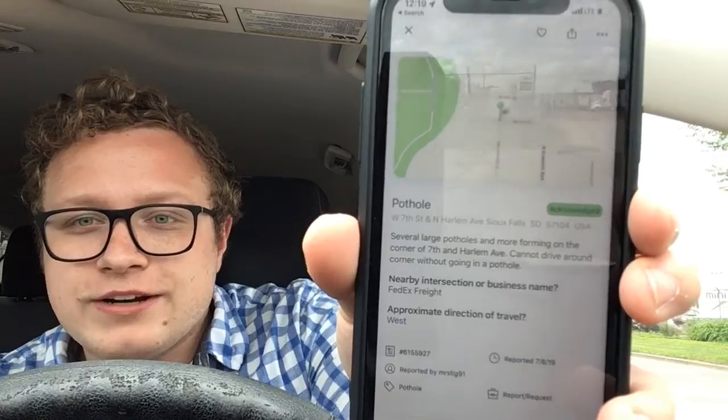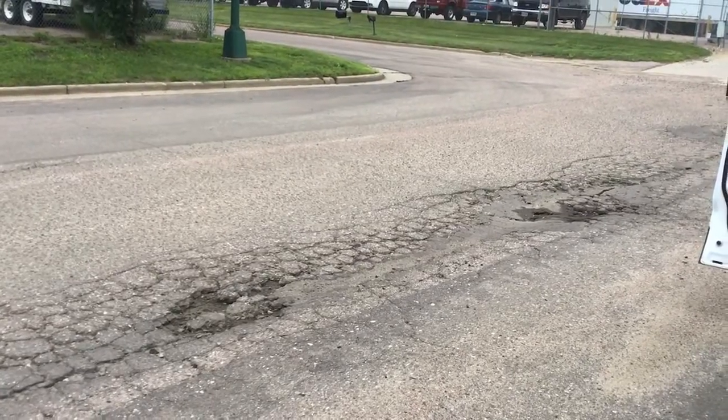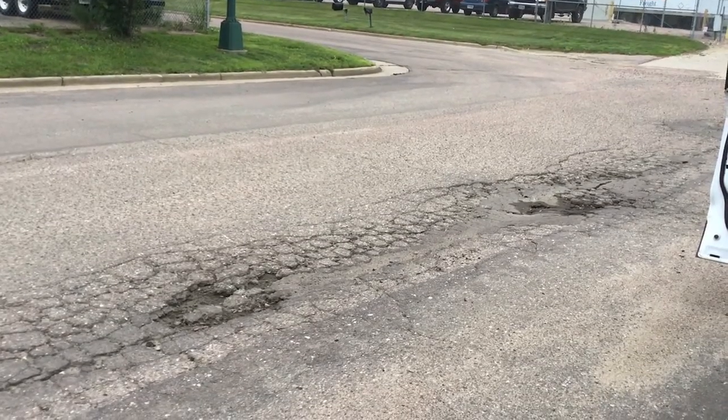Right now, I'm parked at a pothole. I decided to go look for them in the app, and I found this one here at 7th and Harlem. This request was put in on Monday, and the city already issued a work order for it — it hasn't been filled yet.